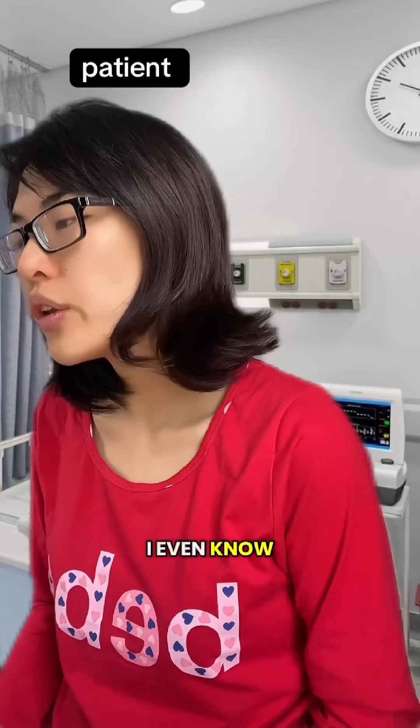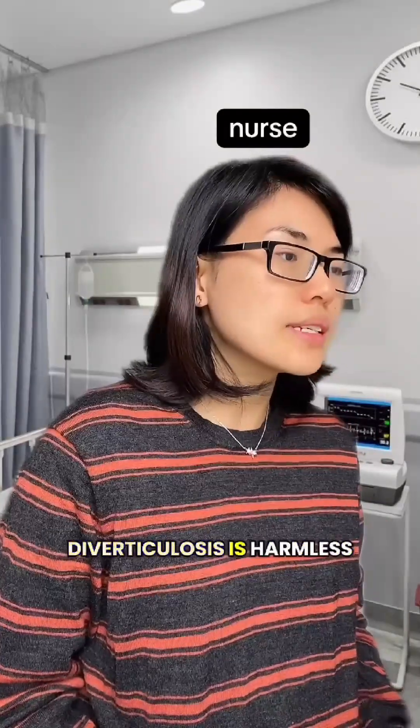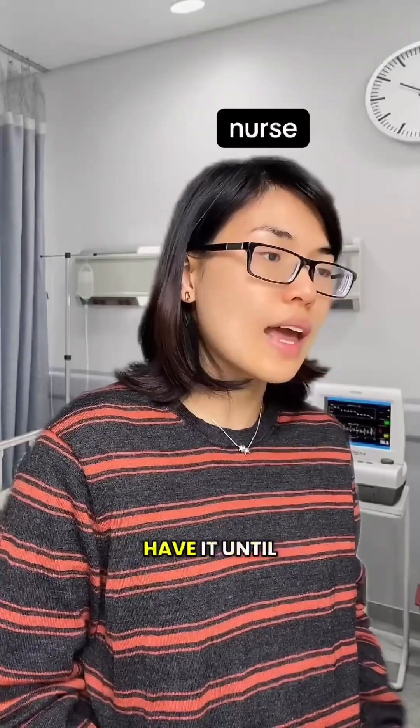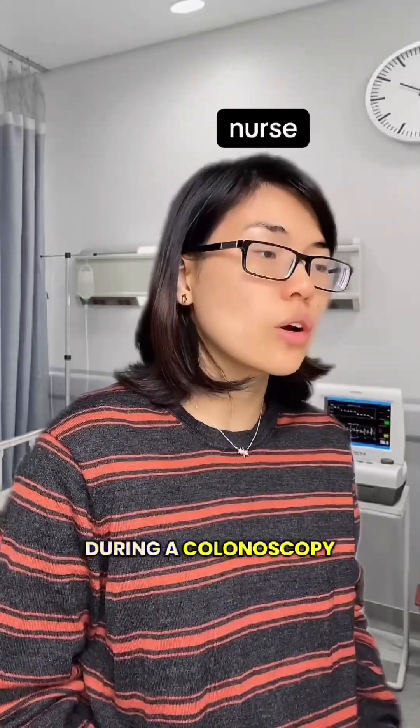So how would I even know I had it? In most cases, diverticulosis is harmless and doesn't cause symptoms, so many people don't realize they have it until it shows up during a colonoscopy.